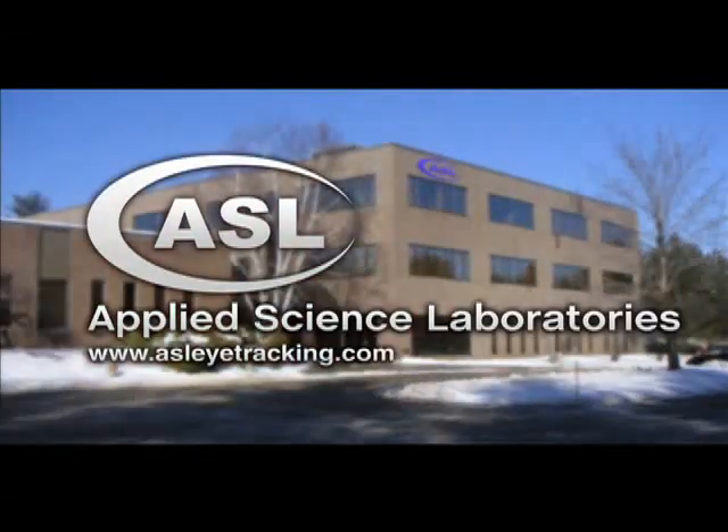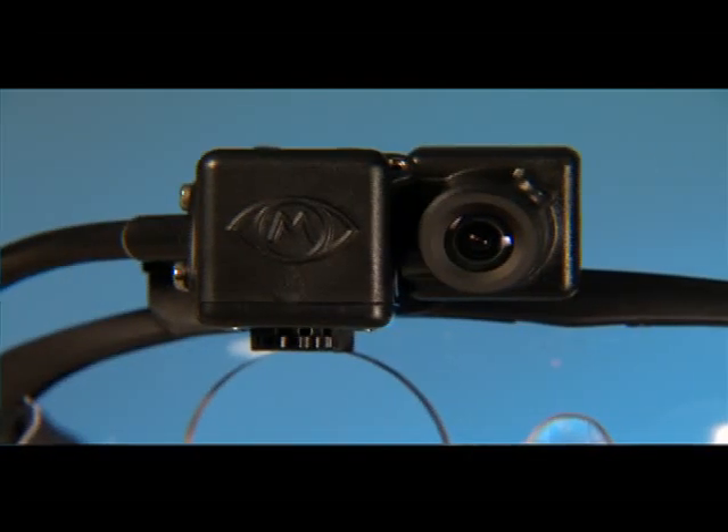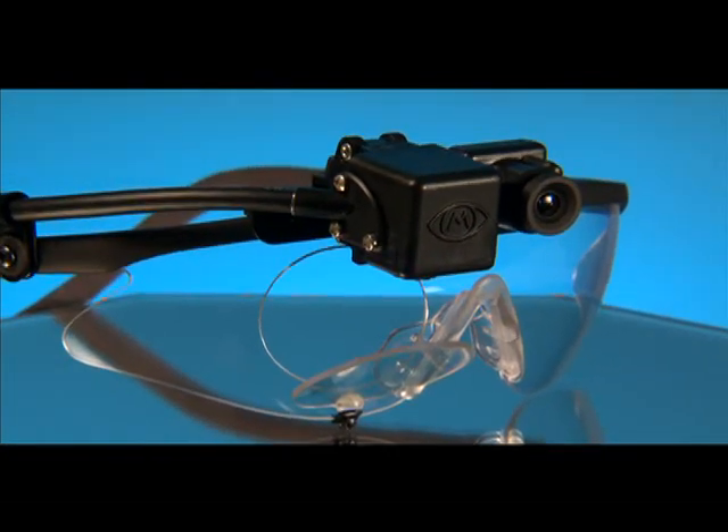Applied Science Laboratories, the world's authority on eye tracking, is pleased to present the Mobile iXG, providing powerful insights into shopping behavior during a normal shopping experience.